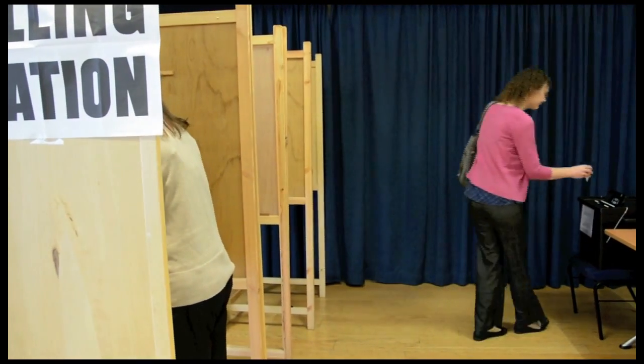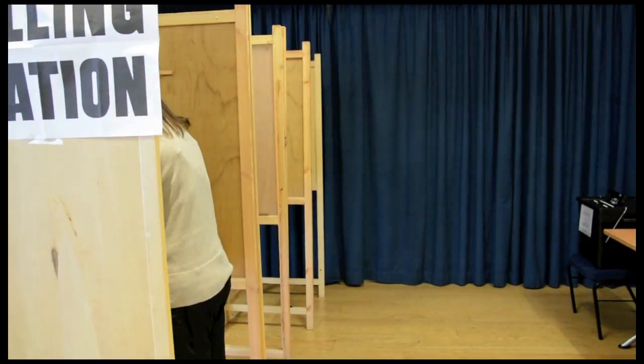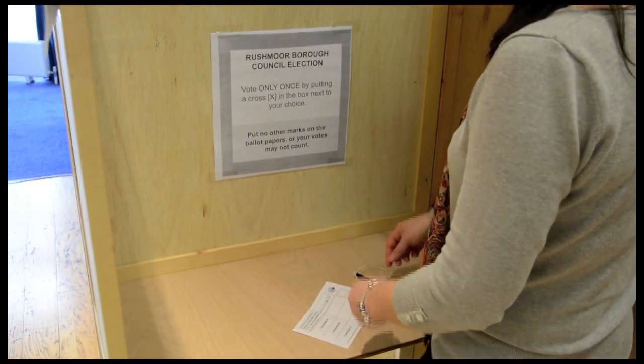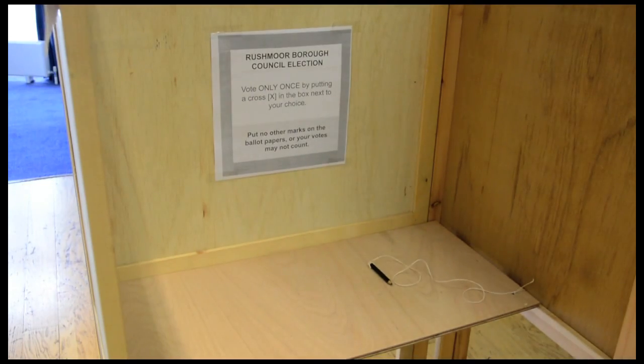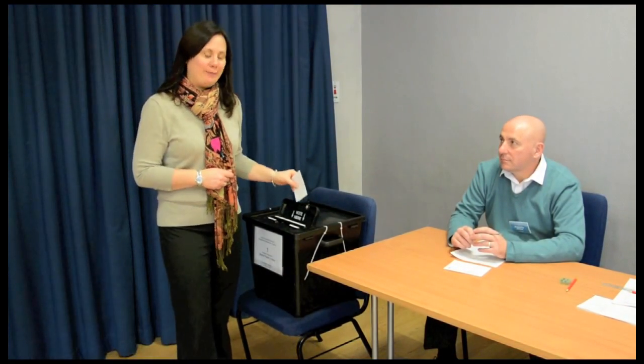Thank you, and that comes back into the box just here. Once inside the polling booth, follow the instructions and mark your choice on the ballot paper. Put your ballot paper in the box.